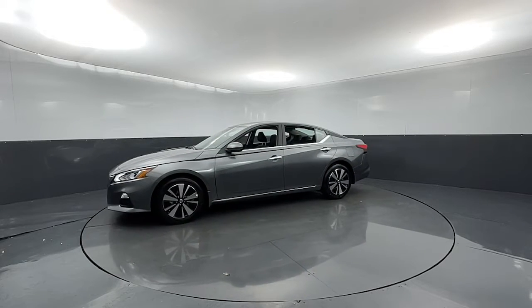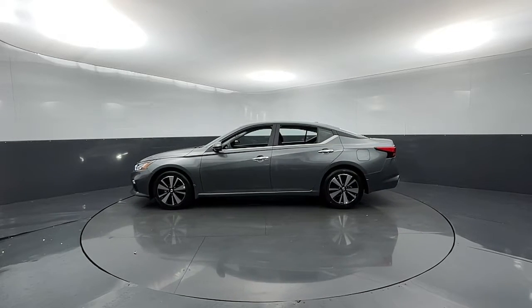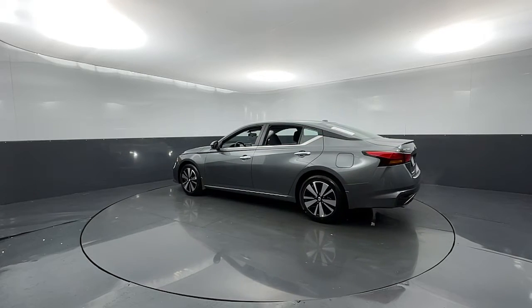The following are some of this vehicle's highlighted options: sun/moonroof, keyless entry, electronic stability control, blind spot monitor, leather steering wheel.